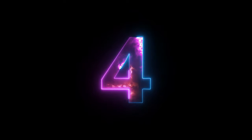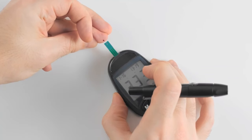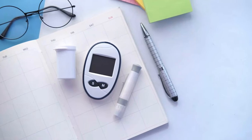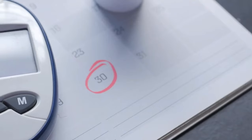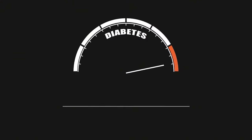4 out of 10 Americans with diabetes don't even know they have it. In the United States, there are approximately 88 million prediabetics, and of those, about 25% will develop diabetes within 5 years if they don't take care of themselves and change their lifestyle.